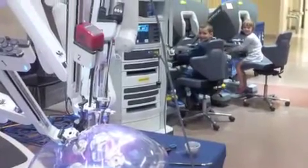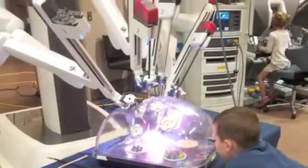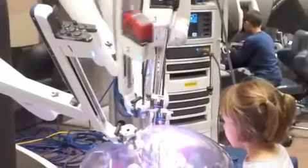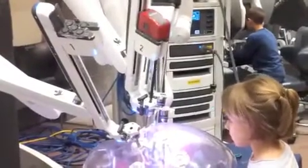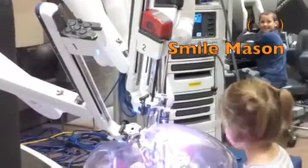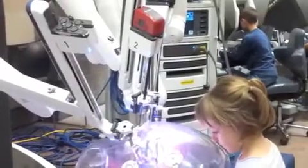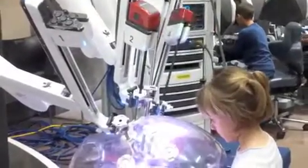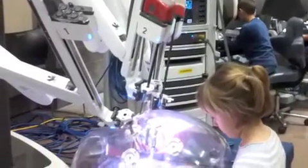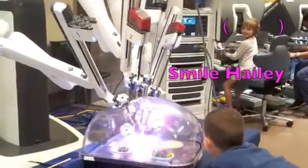Here we are at the surgeon's controls. The controls on the left are connected to the robot. The system translates the surgeon's hand movements to real-time movements of surgical instruments. The instruments are designed with seven degrees of motion — that's range of motion, even greater than the human wrist.